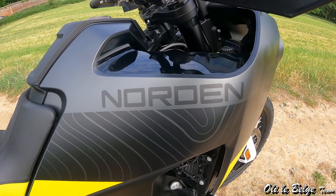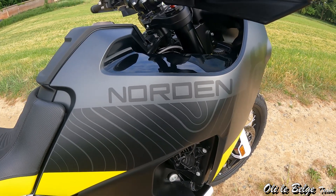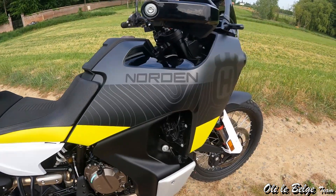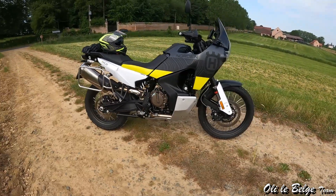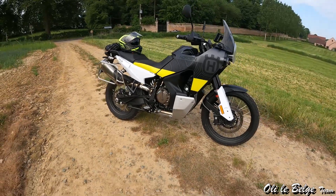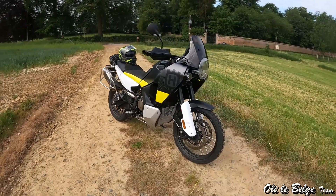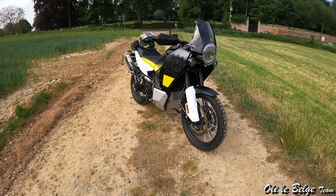Bonjour les amis, c'est le Seb pour le team Holly le Belge. Aujourd'hui nous allons parler de la grande nouveauté Husqvarna de l'année, je nomme la Norden 901. La Norden 901 est le trail qui a fait son apparition dans la gamme Husqvarna pour cette année. Rappelons qu'il y a deux ans un concept bike nous avait été présenté à Milan qui préfigurait déjà cette nouvelle moto, et la voici flambant neuve pour cette année 2022.